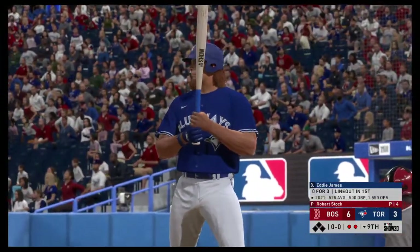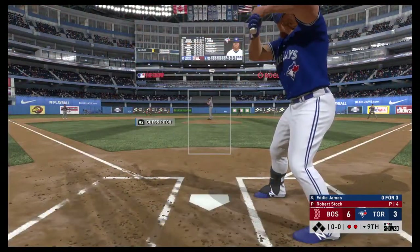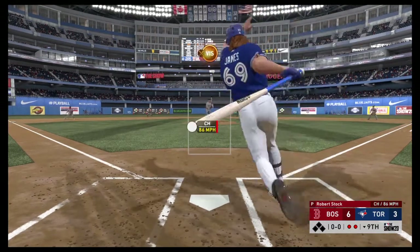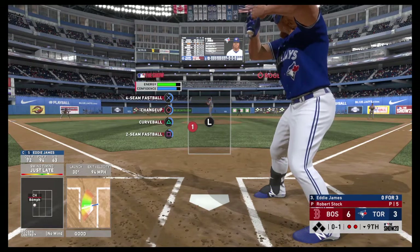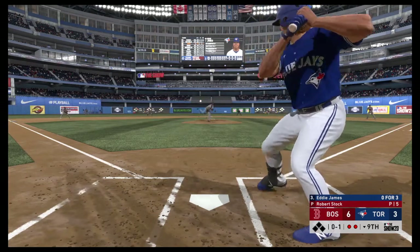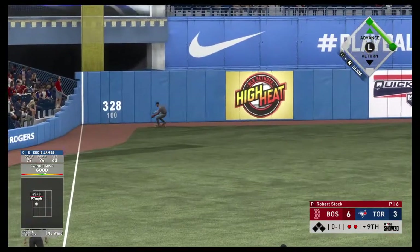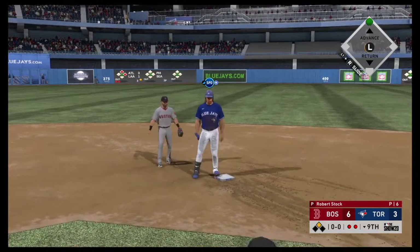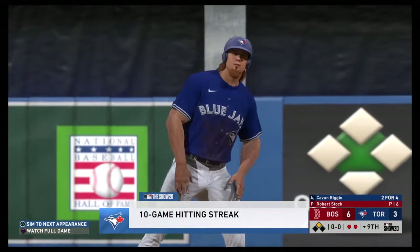At the plate, Eddie James, and he needs to make something happen — they're down to their final out here in the ninth. First offering on its way. High and deep down the left field line and no one will get this one. 0-1 count and the pitch — line drive to left, and that'll get by and on through towards the wall. Not in time, and he's in there with a double. So he waited until the ninth inning, but he comes through here to extend the hit streak.